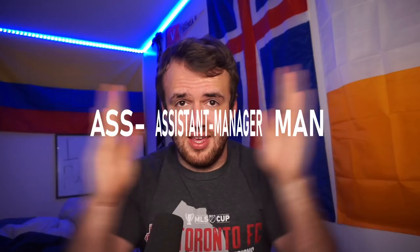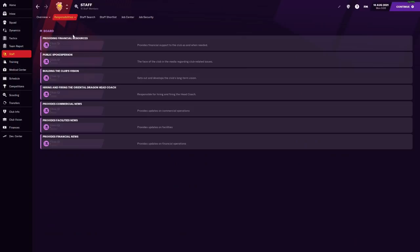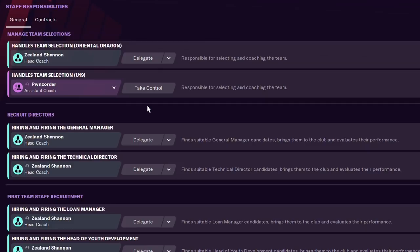Let's start at the beginning — the assistant manager. Your assistant manager is actually the most fluid position, along with the general manager or director of football, in your entire staff. In my Twitch save with OrientalDragonFC in Portugal, I selected this assistant manager specifically because he does what I need him to do. You may have never clicked on staff and gone to responsibilities — your assistant manager can be assigned whatever you want.